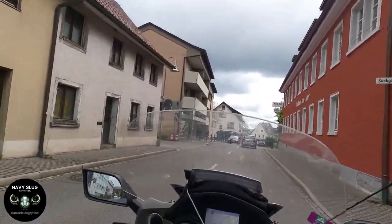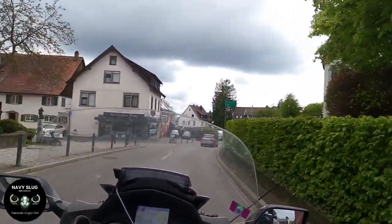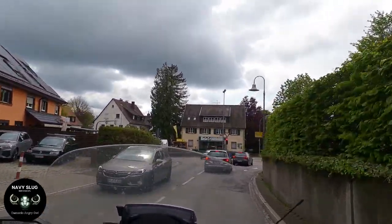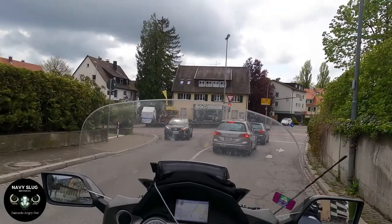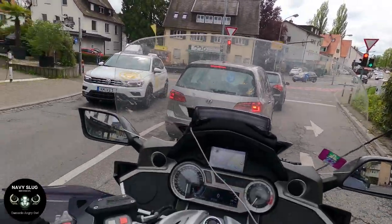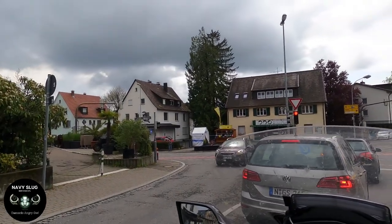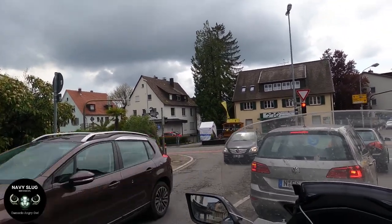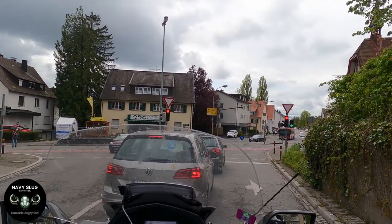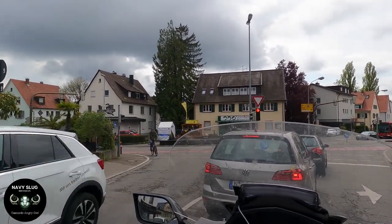Hey guys, we're approaching Meersburg so we're coming up to the ferry. I turn here and then down into the queue for the ferry. I hope that I've judged it right and I haven't missed the sailing time — if not, I've got about a 30 minute wait. But hey, that's not too bad. And judging by the two cars in front, I think I've judged it about right because they're obviously going to the ferry as well.